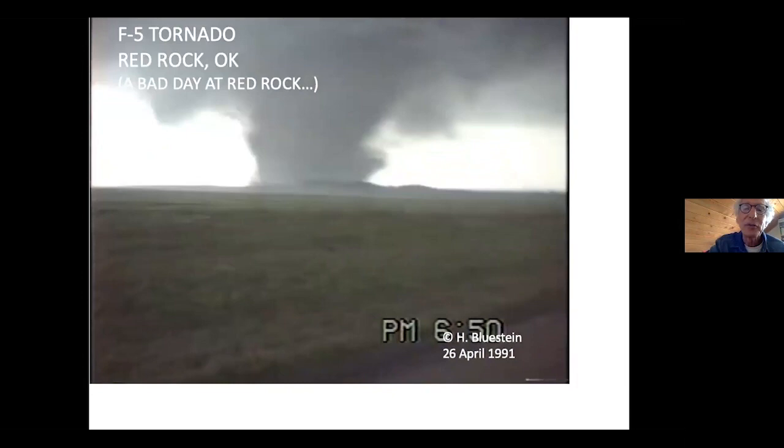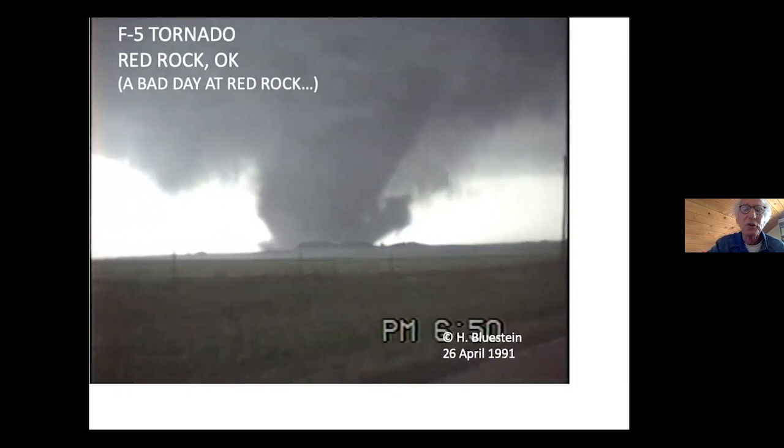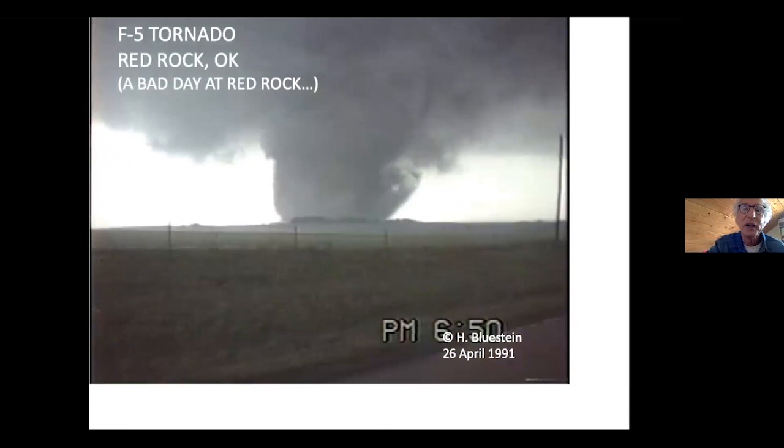Fortunately, this tornado, like most of those that we try to look at, was over open country and didn't do very much damage. There's not that much out there. But you can see the tremendous, tremendous motions in this tornado.